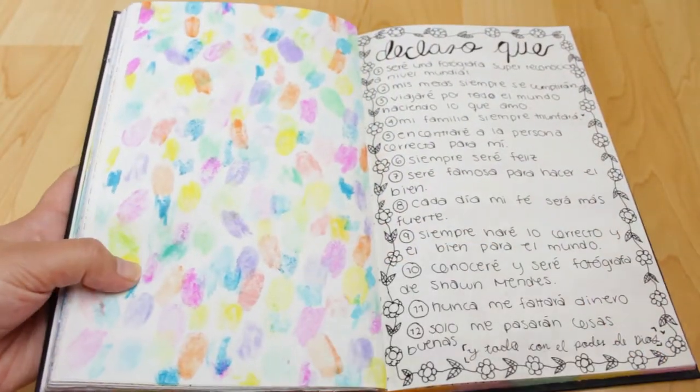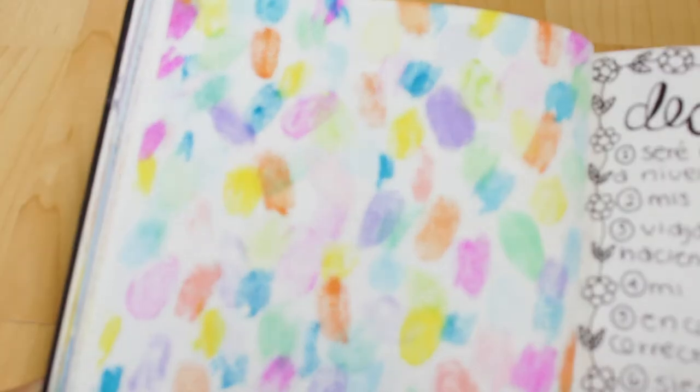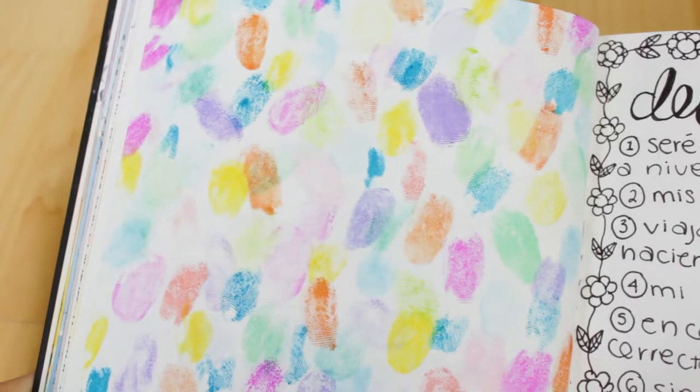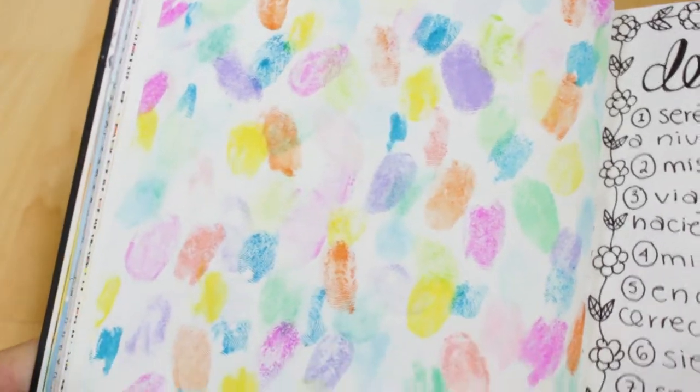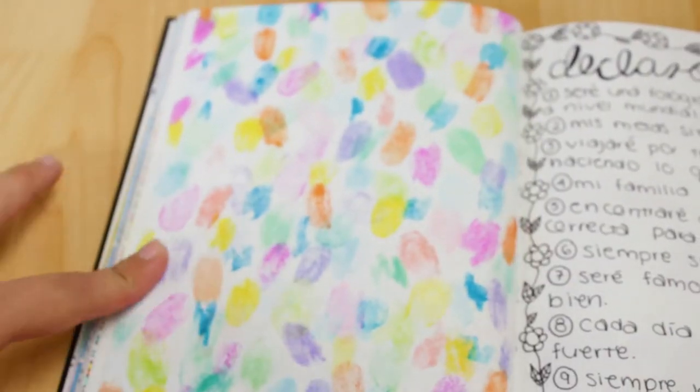On this page, those weird colorful spots you see are my fingerprints. I painted my fingerprints with color markers and printed them down on my notebook.